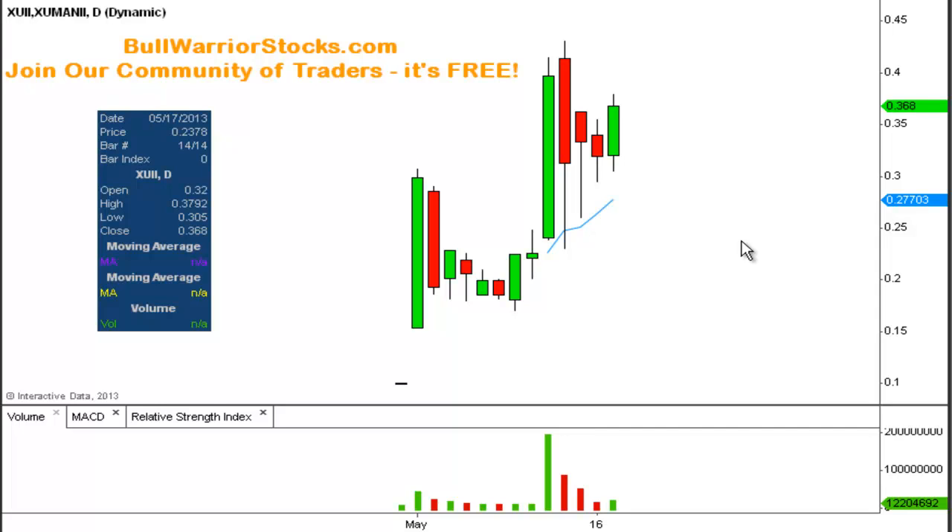Now whether or not that continues, that's the million dollar question, but the good news is with charts we can actually have a road map that will kind of guide us and answer that question for us. There's been lots of drama going on with this one, but the drama has come and passed. I think the worst of it is there — maybe there could be more, you never know in the penny game. But this day right here was obviously the big drama day; you can see that's when this volume bar happened.